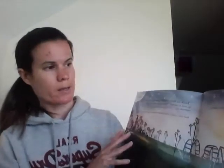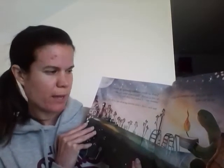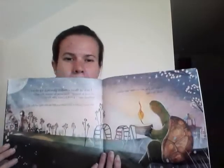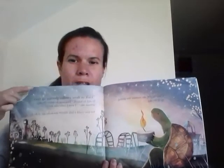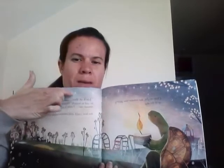One night, the tortoise was gazing up at the sky. 'Look at those candles glowing up there,' he said to himself. 'That must be where the other animals are. I wish I could join them. But how could a little tortoise get to the top of the sky?' Do you think these are candles? Or maybe they're something else.